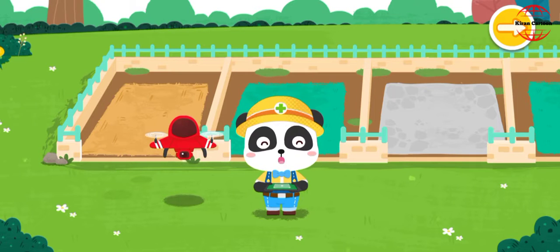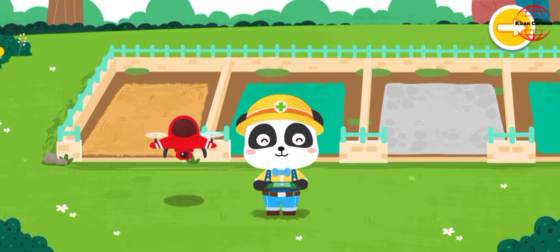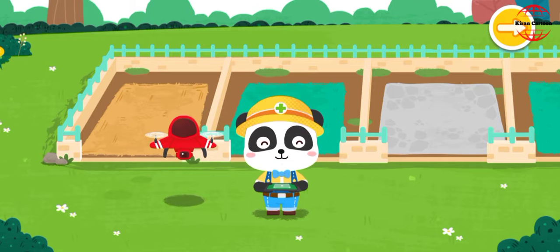Welcome to the Animal Rescue Station. I'm the Animal Keeper Kiki. Let's use a drone to find out which animals need our help.